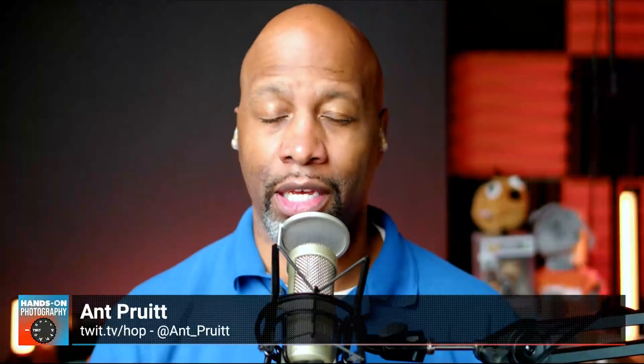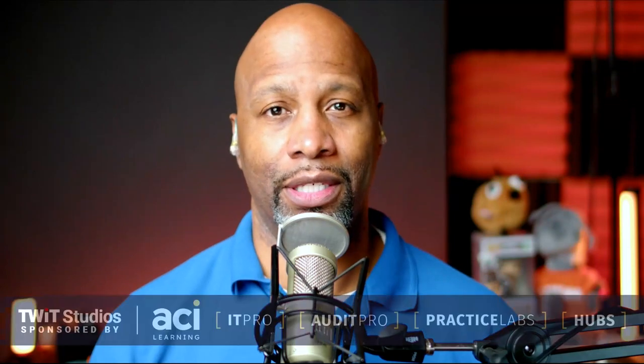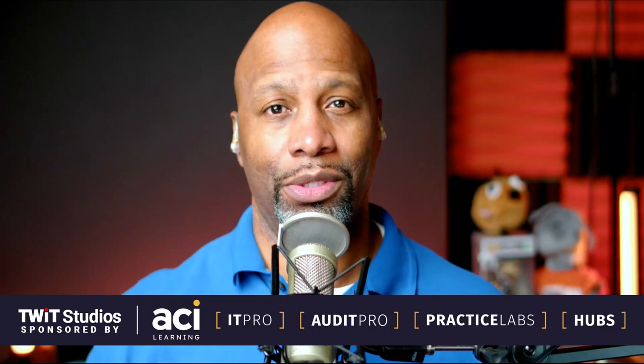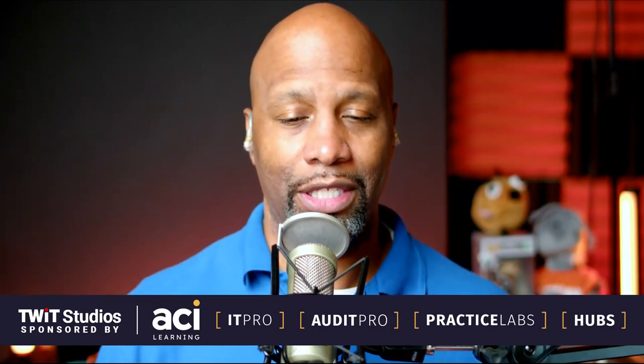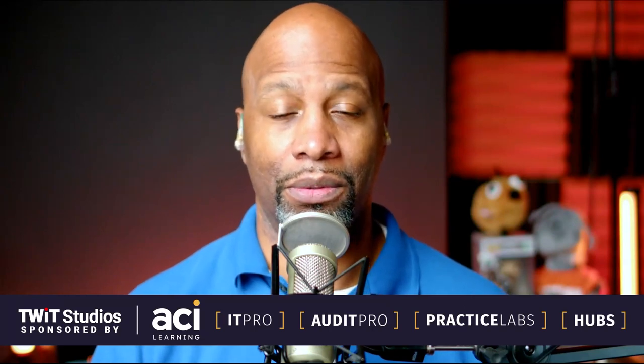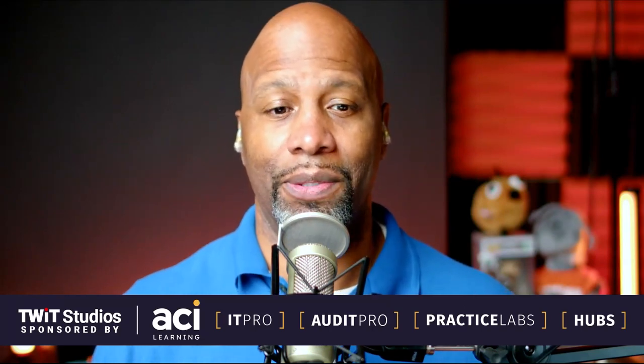What's happening, everybody? I am Ant Pruitt, and this is Hands On Photography. I hope y'all are doing well. It's another fun Thursday where I get to sit down and share different tips and tricks that are going to help make you a better photographer, as well as a better post processor. And today, we're not getting into post-processing. We're talking about the actual aspect of shooting something. We're going to have some fun talking macro photography, so let's just dive right on into it.